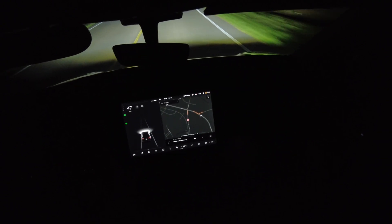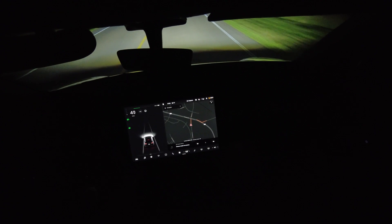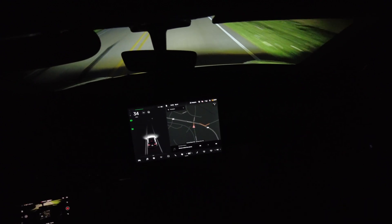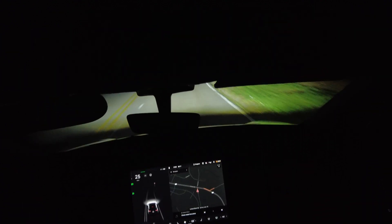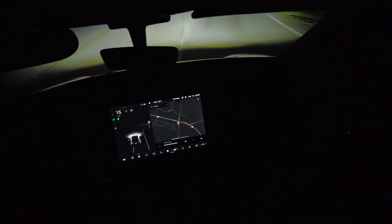Let's zoom in on our touchscreen as we pull up to this stop sign. Look at the stop sign there.